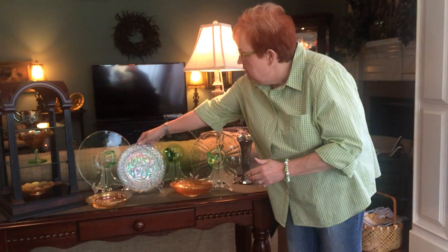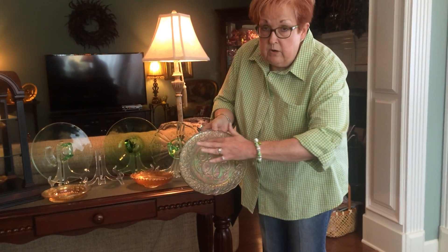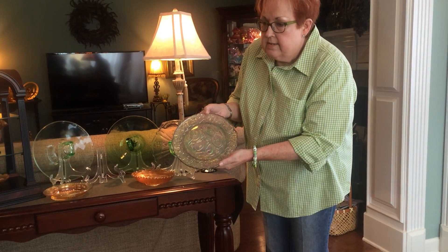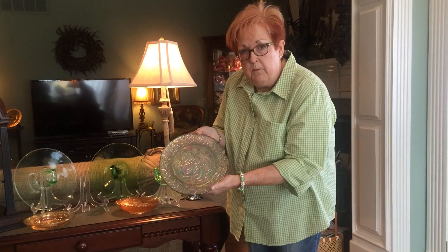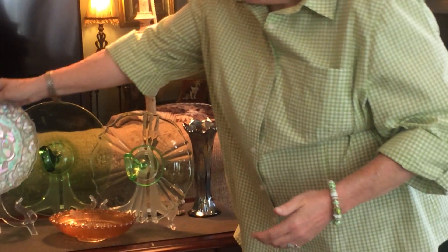I also love this verde green — it's a Christmas plate. It's got five golden rings. I'm not going to sing the song for you, but it is just wonderful, and it's also by Imperial. It has that wonderful iridescent rainbow-looking finish on it that is Carnival.